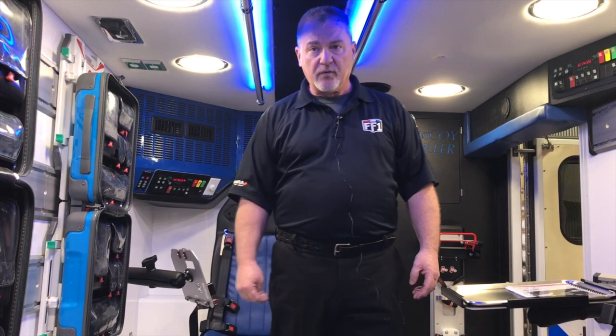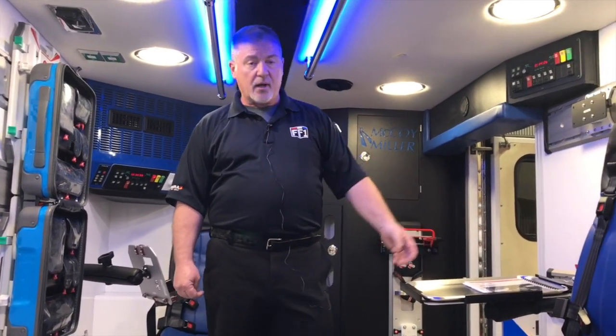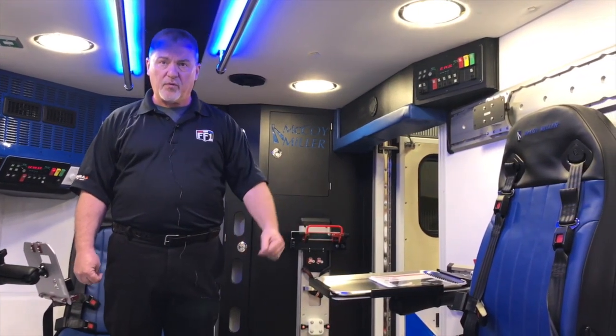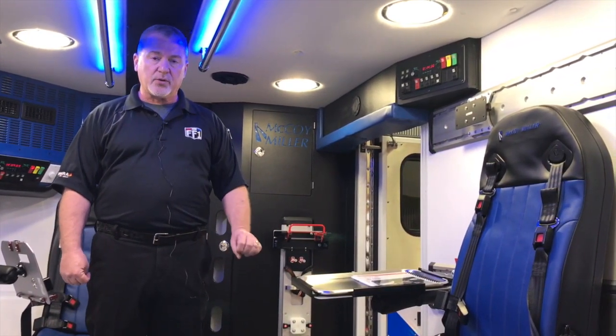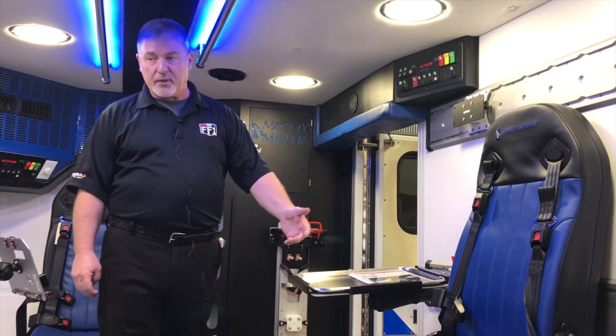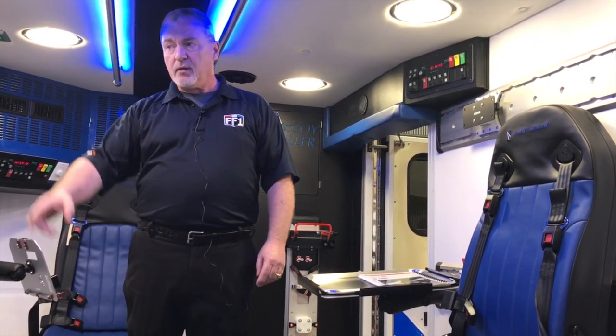It just makes it that much safer for the crew and the patients to work in. The mobility seat on the left over here will slide back and forth as well as move forward. The new standard is trying to require people to be seated in an ambulance and be able to reach all of the equipment without leaving their seat. Therefore, when you're belted in, the seat will move forward so you can reach over your patient if need be and grab one of the pouches out of the track itself.